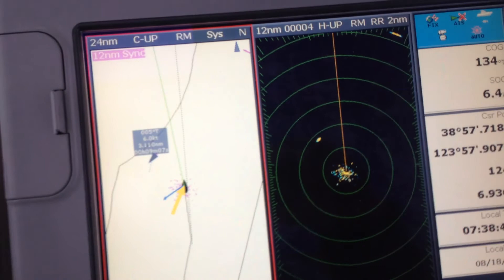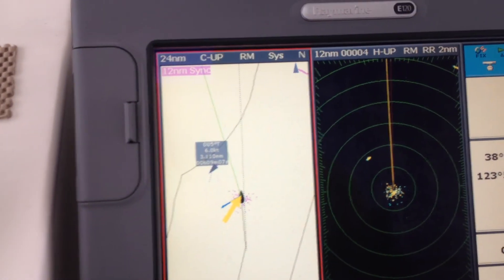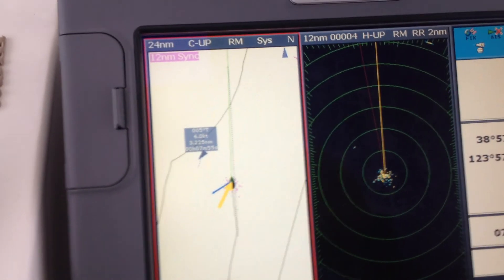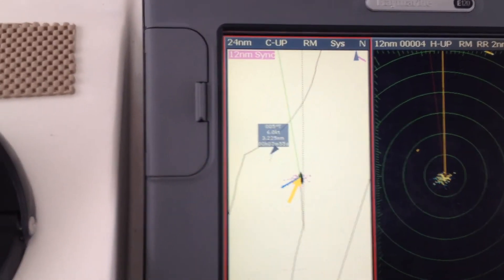There's a bit of traffic out there — we can see a couple of AIS targets. That freighter up on the right-hand side, we just had to talk to him about half an hour ago and jibe to get out of his way. And there's a little fish boat coming up as well.